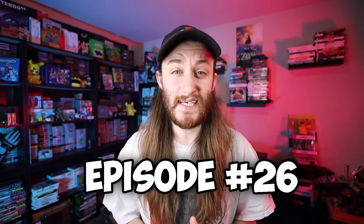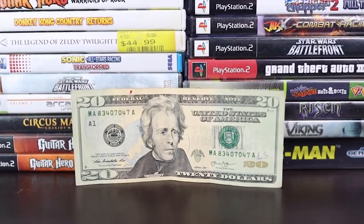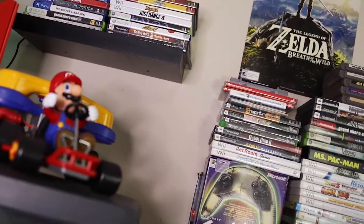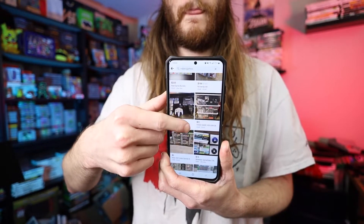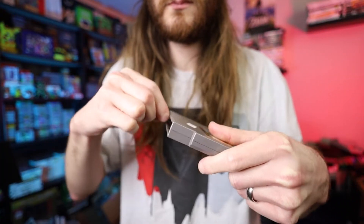What's up everybody, I am Eric and this is episode 26 of the $20 Game Collection, where I take a $20 bill and grow it into a game collection by buying, selling, trading, and basically flipping stuff to get better stuff — going to Goodwill, thrift stores, flea markets, pawn shops, anywhere I can find games under market value, whether it's Facebook Marketplace or Craigslist, then cleaning them up, testing them, and flipping them to grow the collection.